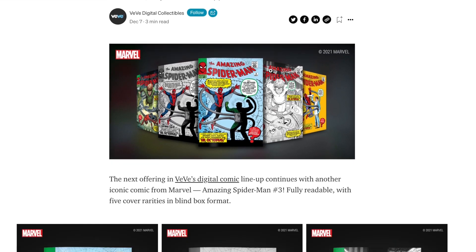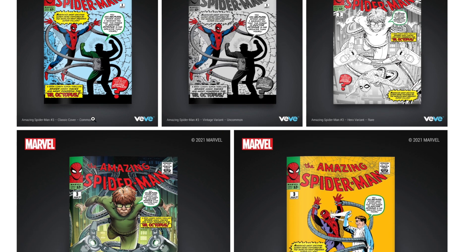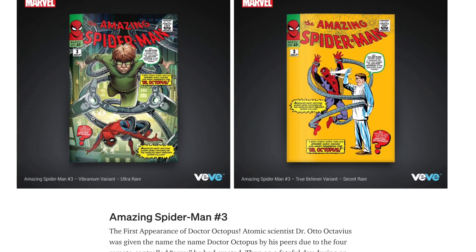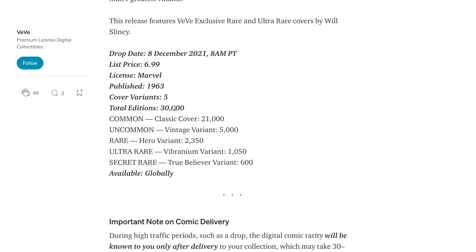How did you guys end up doing on that drop? I was fortunate - I ended up getting the common. Last week I got a secret rare, this week I got a common. This was a really tough one to get, and right now the market is skyrocketing. So I'm pretty happy I got it because I got it for the list price, $6.99.